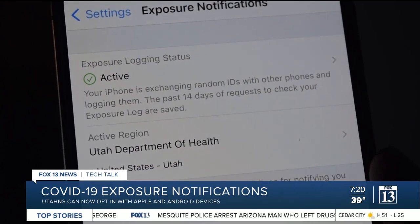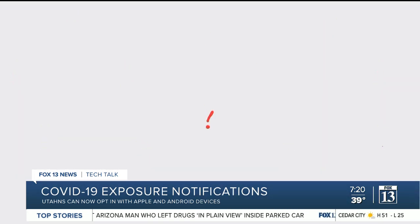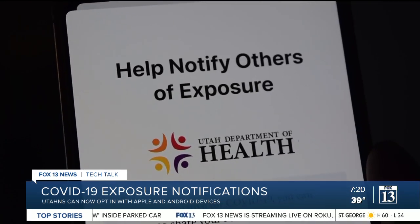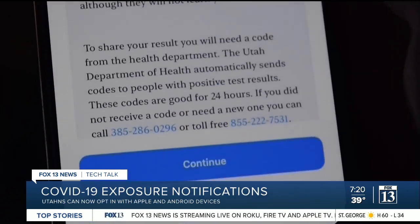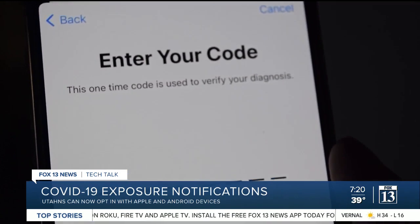Exposure Notifications is completely anonymous, meaning no one can find out who you are or where you are by using it. The only data the Utah Department of Health can see is how many COVID-positive pin codes they have issued and how many of them have been used.